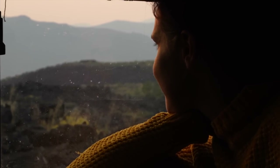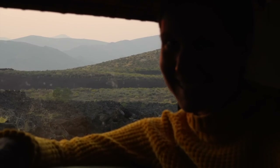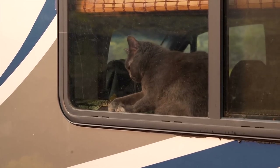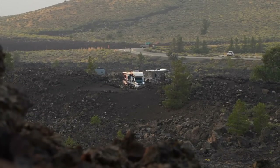Pretty cool, huh? Yeah, this is cool. I'm excited to explore tomorrow. Even if it's smoky, we're going to do it. Heck yeah, we are. It is amazing that we are literally camping next to lava rocks and lava fields. And the smoke adds a layer to the coolness.